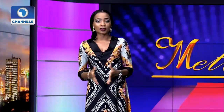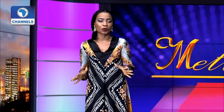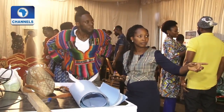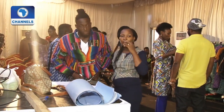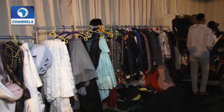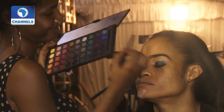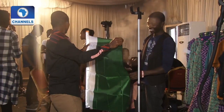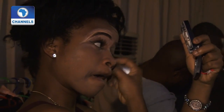From there to the runway, let's go check out amazing designs showcased on the runway by African designers during this year's African Fashion and Design Week. The action starts backstage where designers, makeup artists, models, and hairdressers are putting finishing touches as they get set to hit the runway.